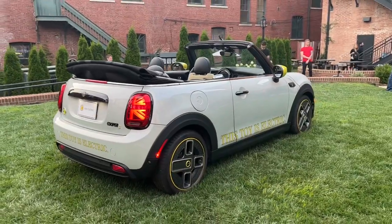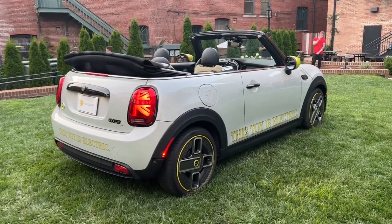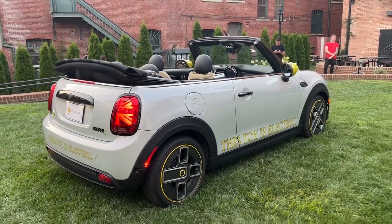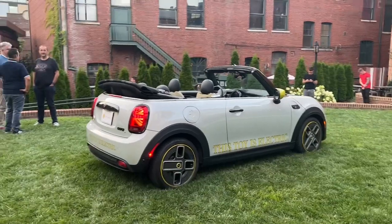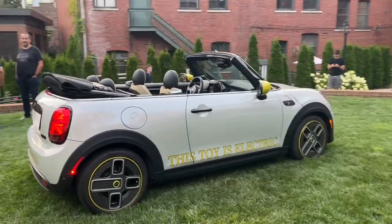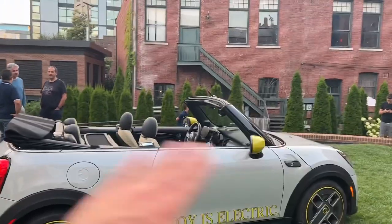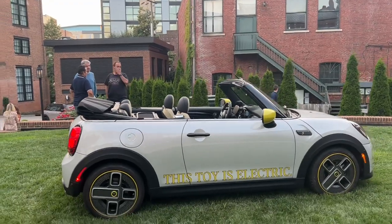Some shiny black finish on the front, Union Jack tail lights, and Union Jack detailing on the convertible top. This thing is so cool because currently there is no electric convertible on the market whatsoever. In the past there was the Tesla Roadster and the Smart EV — the only electric convertibles to reach market. This is still a concept, but it's looking pretty close to production-ready.